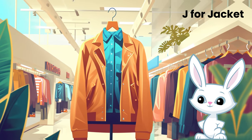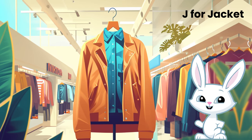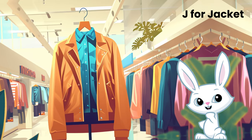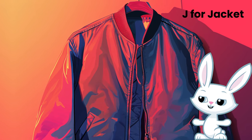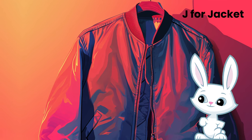Jackets can be big or small, fluffy or smooth, and some can even keep you dry in the rain. We wear jackets when it's cold outside or just because they make us look awesome. What's your favorite kind of jacket? Why do you love your jacket? Is it the color, the design, or how it makes you feel? And there you go, explorers — stay warm and stay stylish.